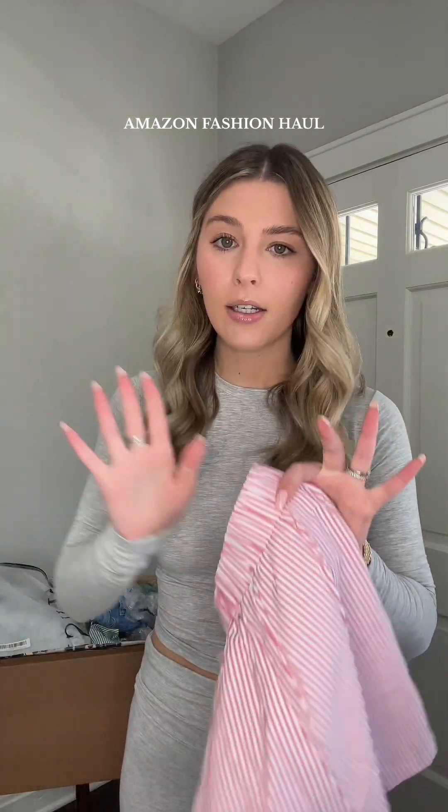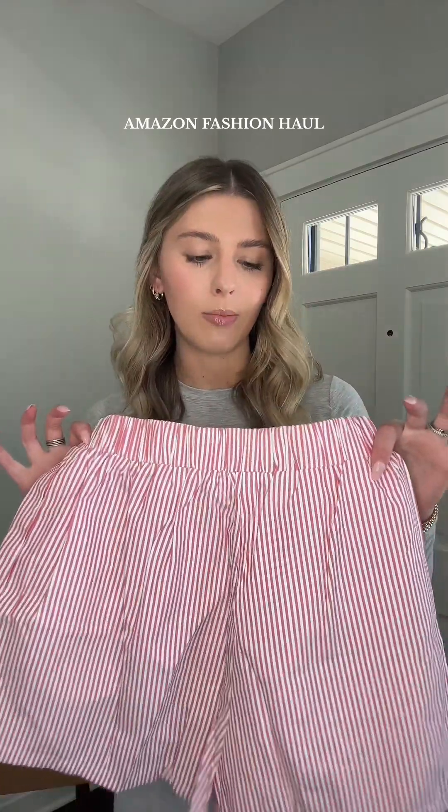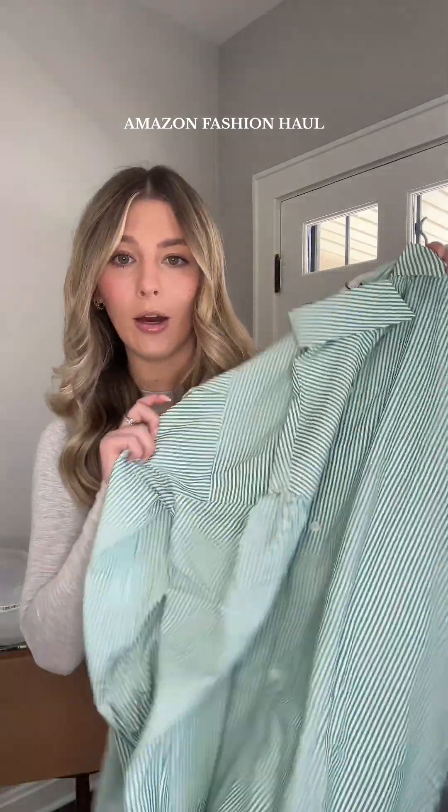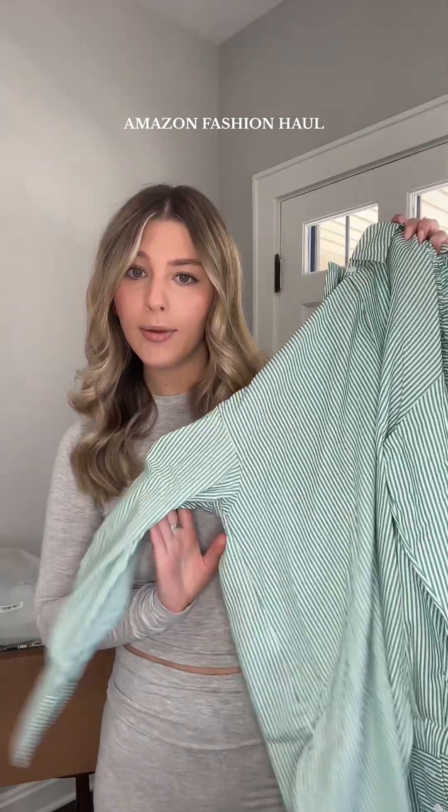These boxer slash lounge pajama shorts have been super popular. I grabbed a pair in red and white, and then I also grabbed another pair of the striped shorts in green and white, but this one I got in a set so I do have the option to pair it with this long sleeve button-up.